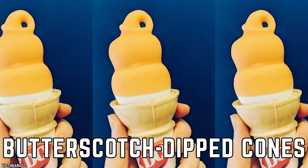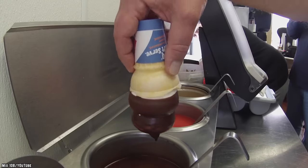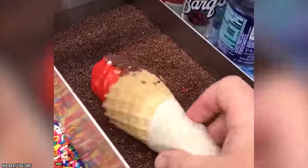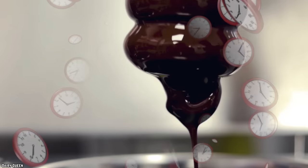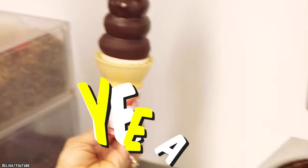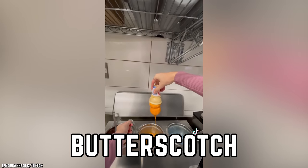Butterscotch Dipped Cones. The dipped cone has always been a DQ go-to. While pretty simple, the coated cone is not only a favorite — it's shown that all the fancy crumbles, fruit, and sweet fillings aren't absolutely necessary for ice cream to be delicious. Sometimes simple is the way to go, and that's why the dipped cone has stood the test of time. The classic chocolate has always been a hit, but a good deal of ice cream lovers are partial to the other iconic DQ dip flavor: butterscotch.